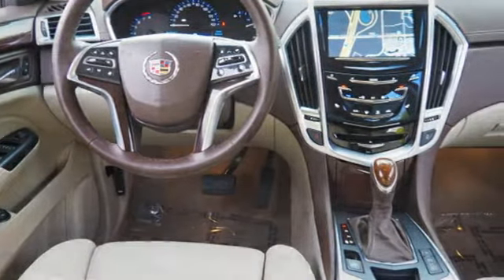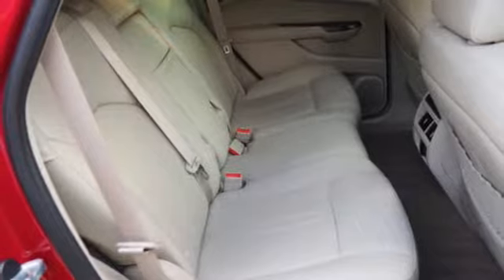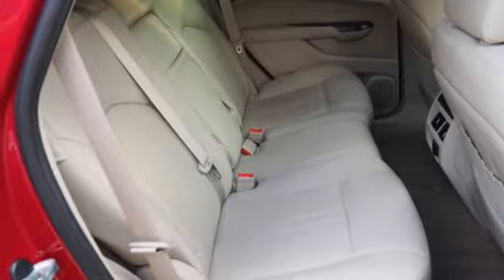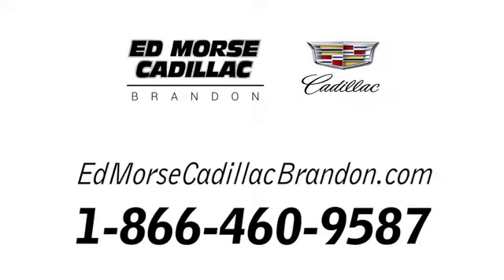With the CUE information and media control system, OnStar with 4G LTE capability, climate control, and Bose sound — talk about grabbing attention. Get into this Cadillac today. Call us today at 1-866-460-9587.